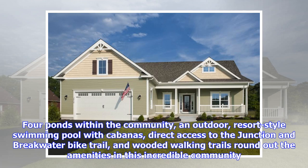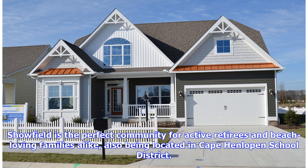Four ponds within the community, an outdoor resort-style swimming pool with cabanas, direct access to the Junction and Breakwater bike trail, and wooded walking trails round out the amenities in this incredible community. Schofield is the perfect community for active retirees and beach-loving families alike, also being located in the Cape Henlopen School District.